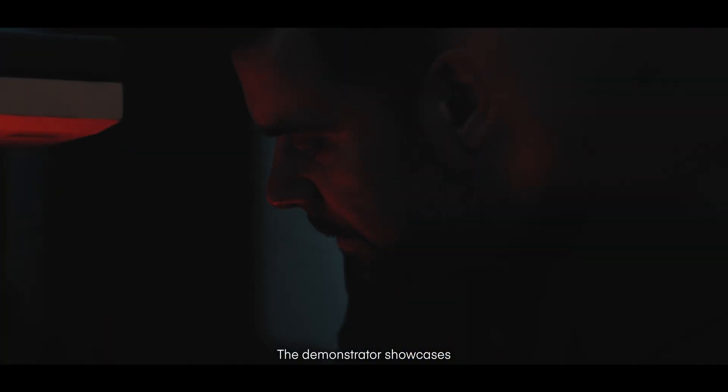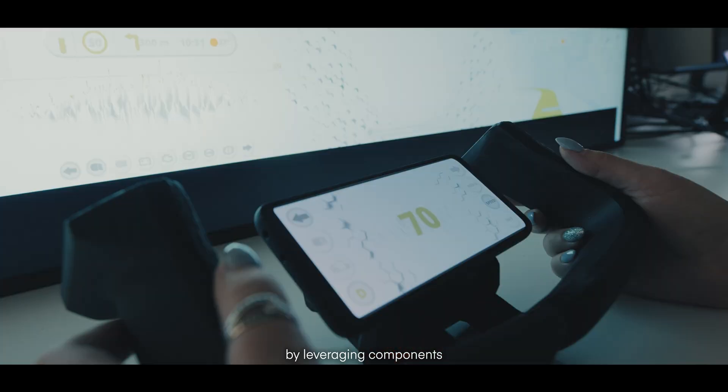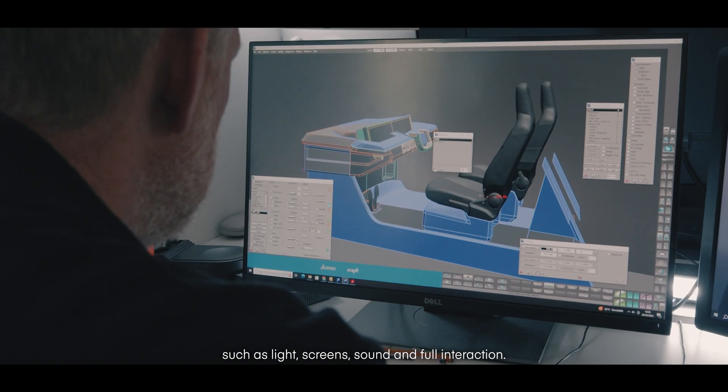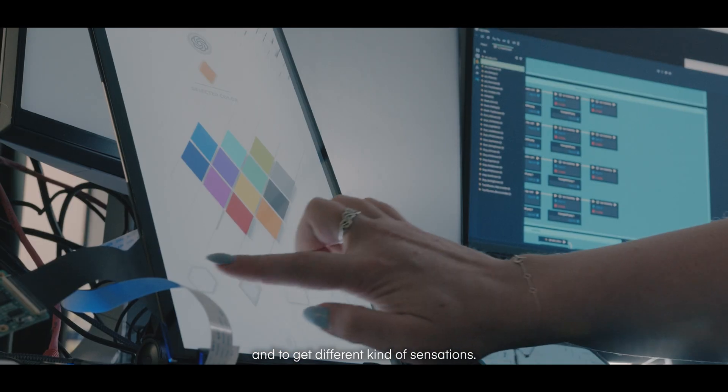The demonstrator showcases the capabilities of the Incari platform by leveraging components such as lights, screens, sound and full interaction. You can move seats, you can interact with the screens, and get different kinds of sensations.